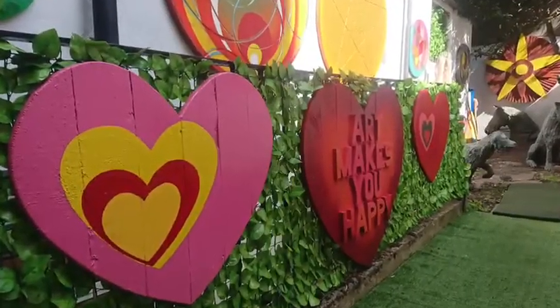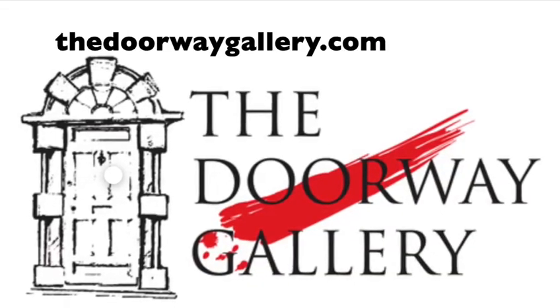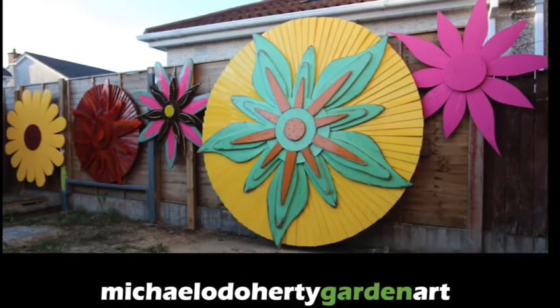This current exhibition of works can be viewed at the Dorway Gallery, South Frederick Street, Dublin. Thank you for listening to the Dorway Gallery.